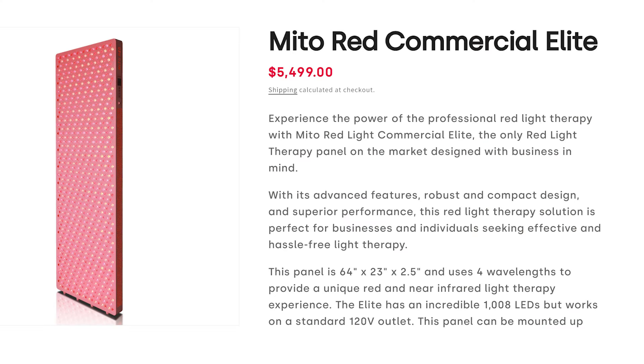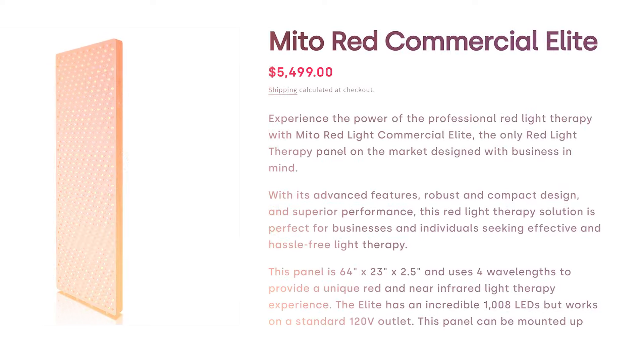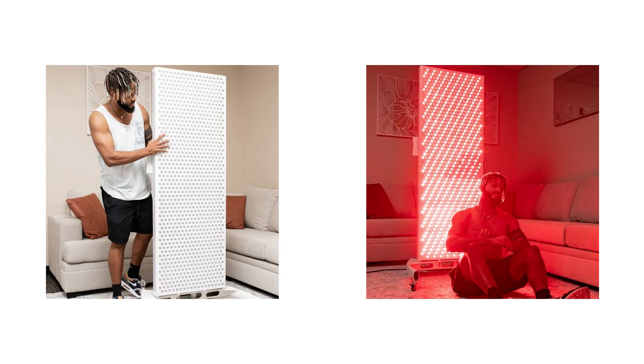So you've got the Premier — are there smaller panels as well? We recently came out with the Mito Commercial Elite, which is the same width as the Premier but slightly shorter. We had requests from businesses who wanted to put a Premier up against the wall and then have a second panel on a rolling stand, so in order to fit a panel on that rolling stand, we made it a little bit shorter.